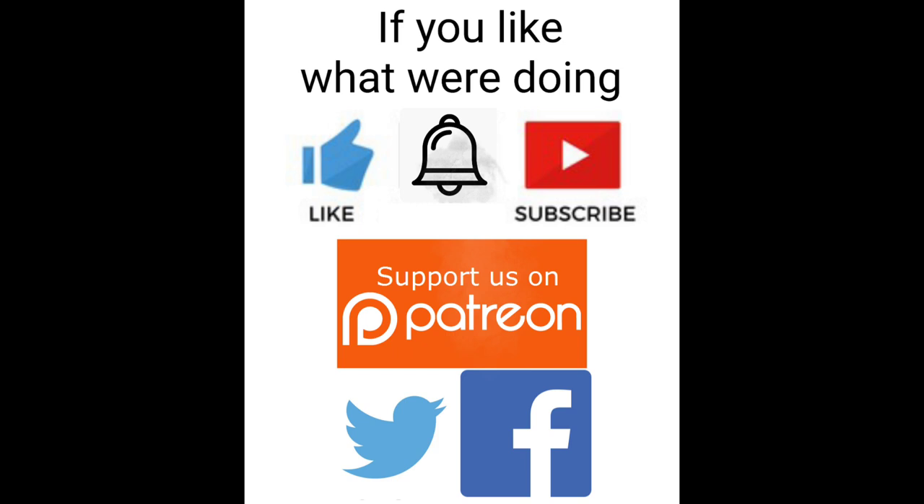If you enjoy our videos, click the like button, ring that notification bell, and subscribe to this channel. Join our Facebook and Twitter pages and keep up with what's going on. You can also help keep this train moving by becoming a Patreon supporter. Links are in the description.